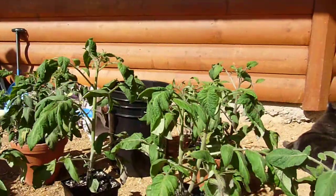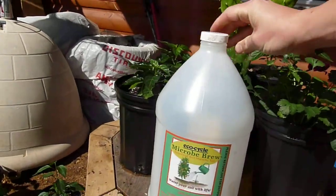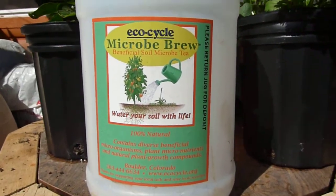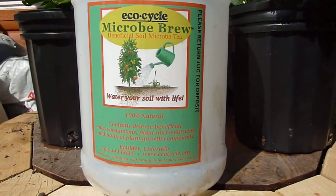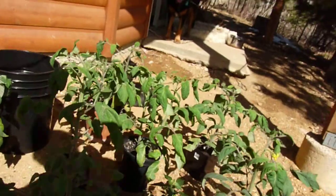In general everything's doing really well. I did pick up some neat stuff at the farmers market — beneficial soil microbe tea. I just gave most of these a dose of that and we'll see how they turn out.